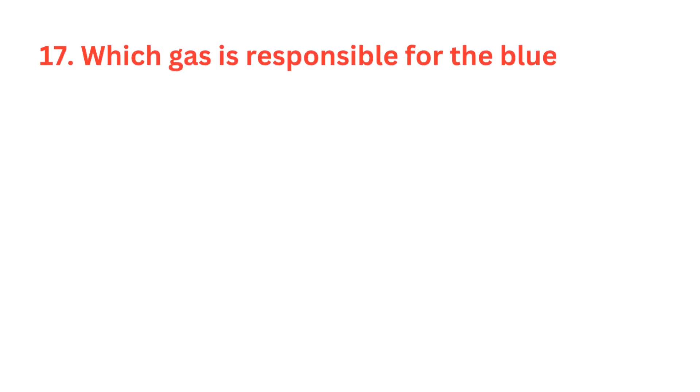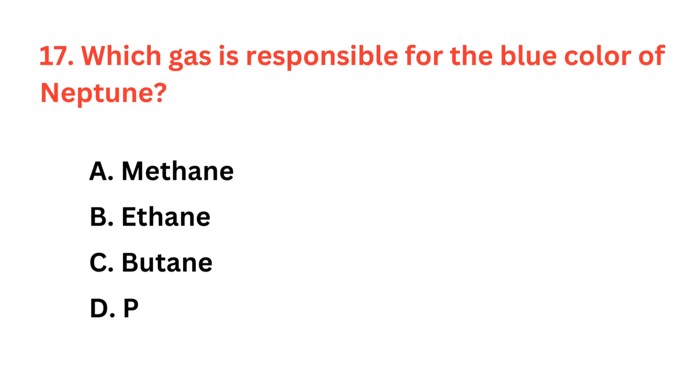Which gas is responsible for the blue color of Neptune? The correct answer is option A: Methane.